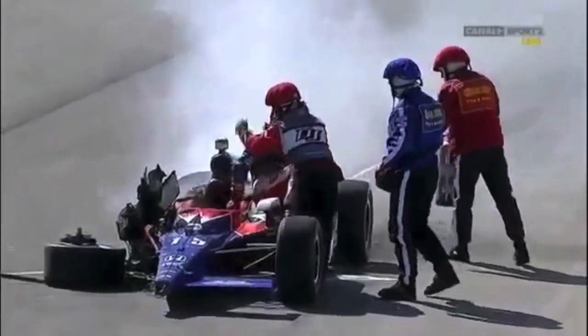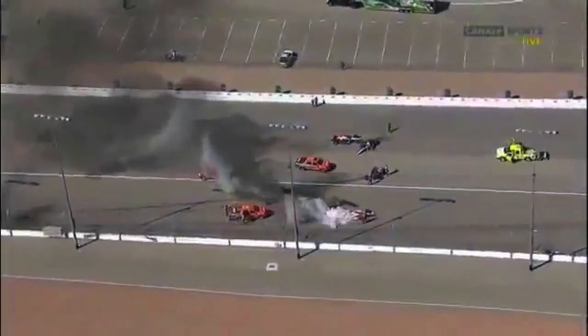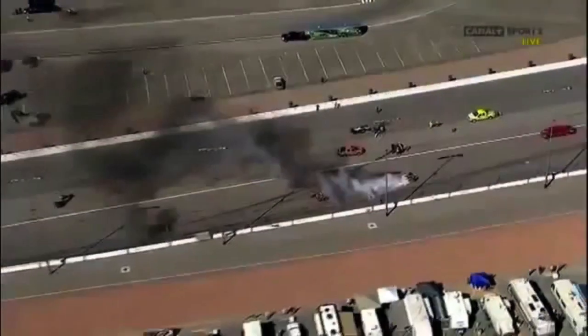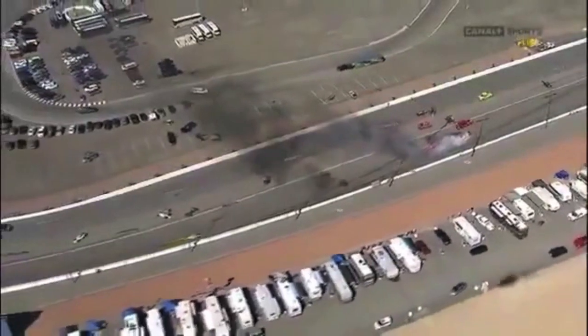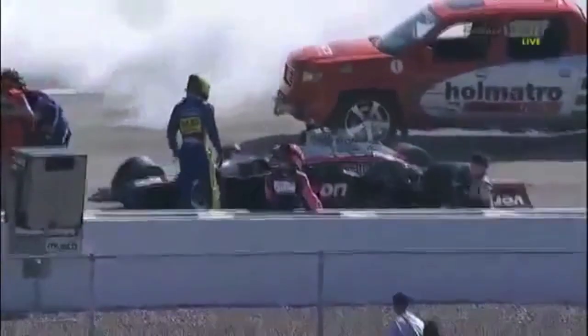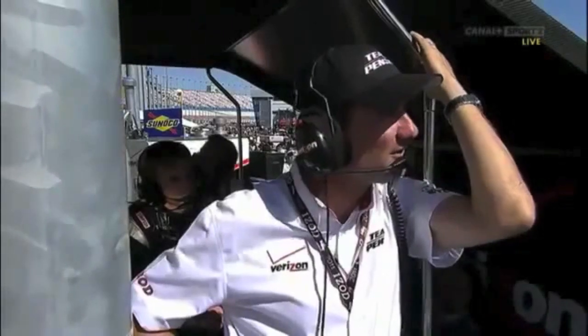Red flag is out here at Las Vegas Motor Speedway on lap number 12, and from high above you can see the carnage. These cars run so low to the ground — anything underneath the car, underneath the floor, underneath the tub gets air underneath it and up it will go. J.R. Hildebrand is out of his car.